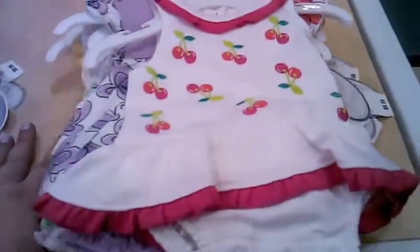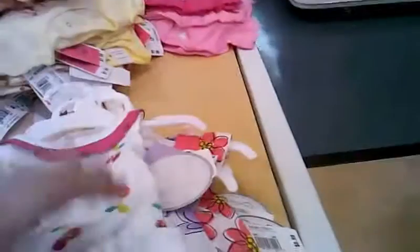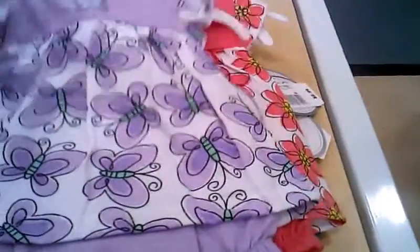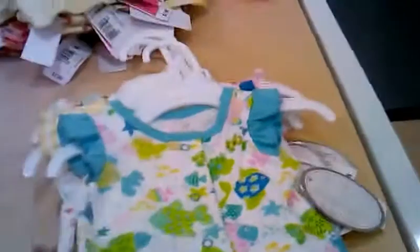And these are cool. These are also $5 by Koala Baby. These are called Creepers — I never heard that word before. This is one piece, the bottom's all connected. Little cherries. Little butterflies. All connected, all one piece. Isn't that pretty? Beautiful color.